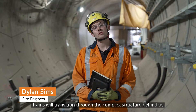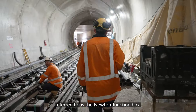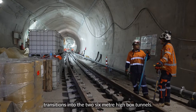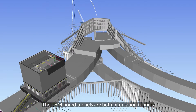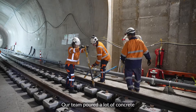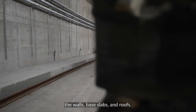At the portal, trains will transition through the complex structure behind us, referred to as the Newton Junction Box. This structure is where the 7.5m high bored TBM tunnel transitions into the two 6m high box tunnels. The TBM bored tunnels bifurcate from one tunnel into two tunnels heading east to west. Our team poured a lot of concrete to complete this structure, totalling over a thousand cubic metres between the walls, base slabs, and roofs.